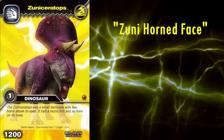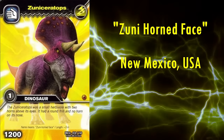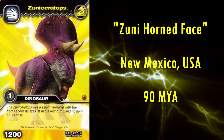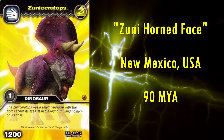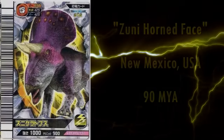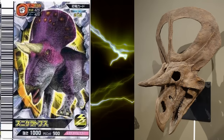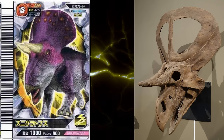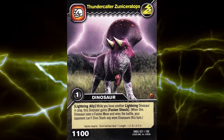Next up, we have another basal Ceratopsian, Zuniceratops, meaning Zuni horned face, after the Zuni basin in New Mexico where it was discovered. It wasn't a true Ceratopsid, but was close to their ancestry. Dating to around 90 million years ago, it's actually the oldest Ceratopsian in the franchise, as all the others come from younger rock dated to around 83 to 66 million years ago. The frill looks to be the perfect shape based on the fossil skull. The horns might be too short, as the keratin sheath they would have had in life would likely make them longer than just the fossilised bone core. The tail conversely seems to be too long and should probably droop. Otherwise, this one's pretty good.